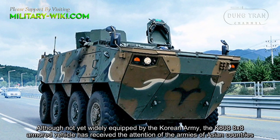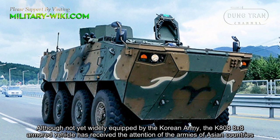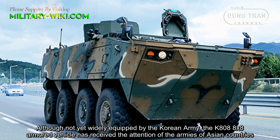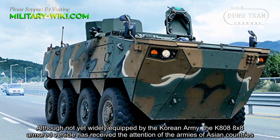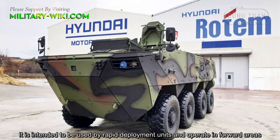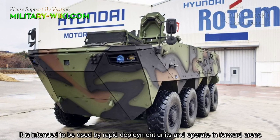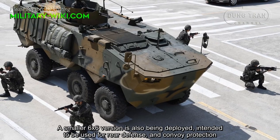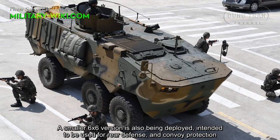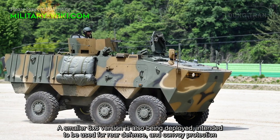Although not yet widely equipped by the Korean army, the K808 8x8 armored vehicle has received the attention of the armies of Asian countries. It is intended to be used by rapid deployment units and operate in forward areas. A smaller 6x6 version is also being deployed, intended to be used for rear defense and convoy protection.